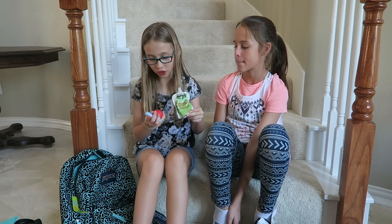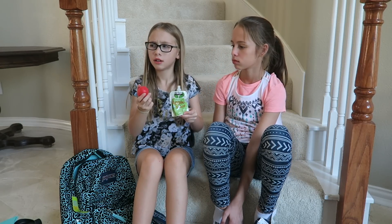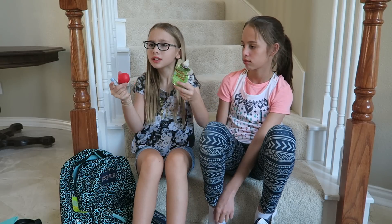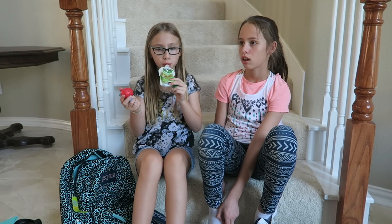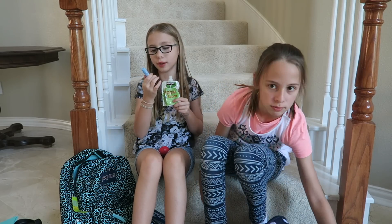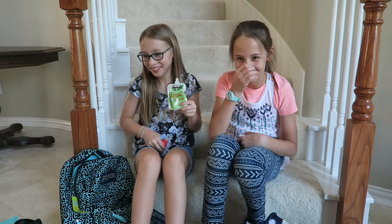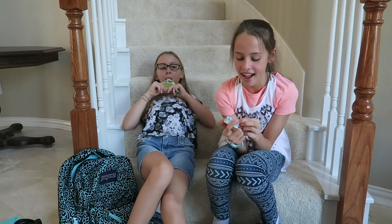Next I have my two chapsticks. This one is Eos brand — it's strawberry. And then I have this one — it has no flavor, it's just plain. It says 'naked organic love bomb.'